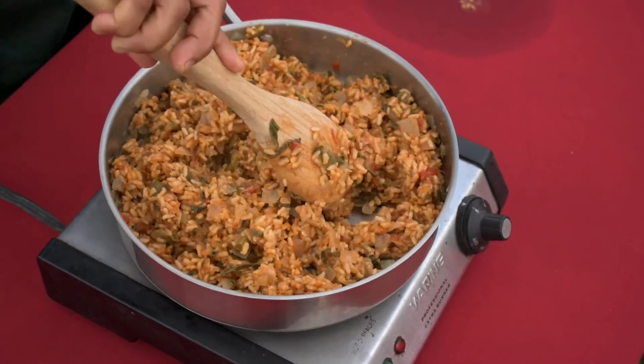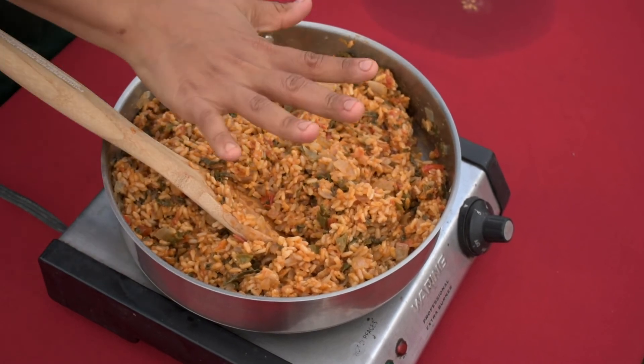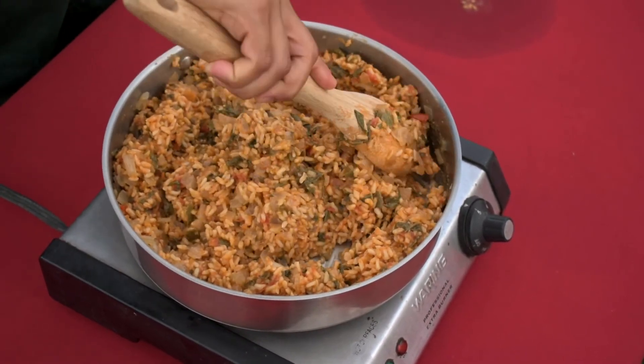Cook for 20 minutes or until all the liquid has been absorbed. Finally, turn off the heat and fluff the rice with a fork — careful though, it's hot and steamy. Taste a little bit of the rice for seasoning and add more if you need, using a pinch at a time. You can always add more, but you can't take it out.